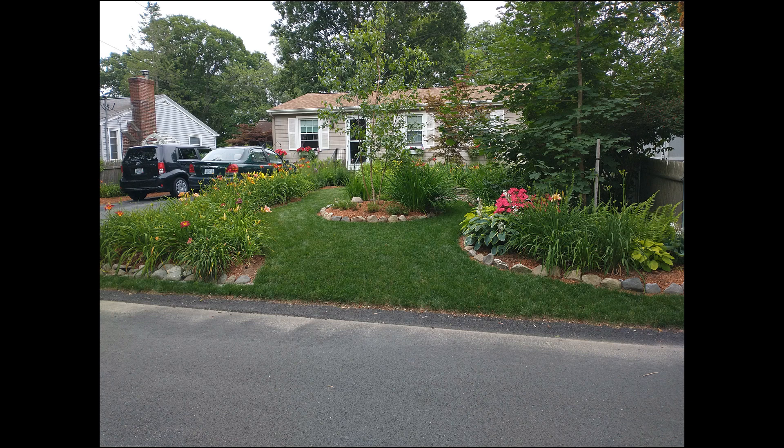My mom's garden is a great example of how you can take a small area and create lots of little focal points within it and pack in a ton of flowers.